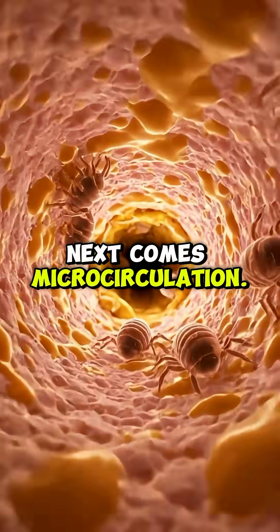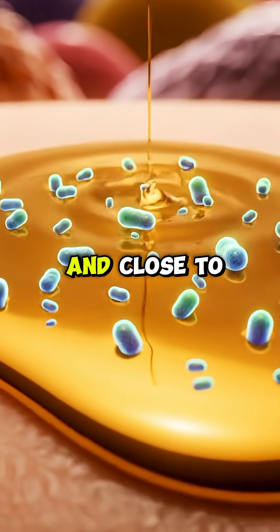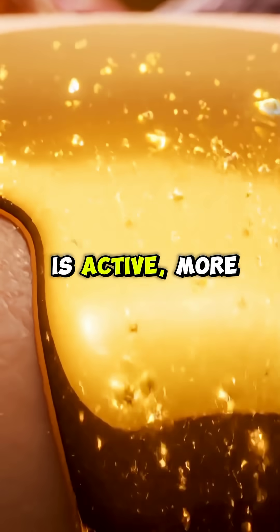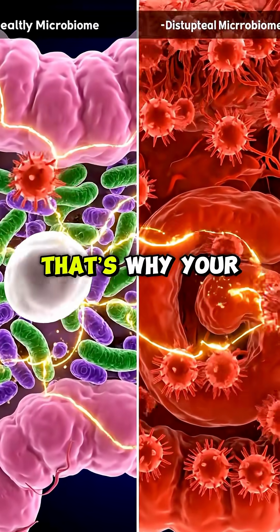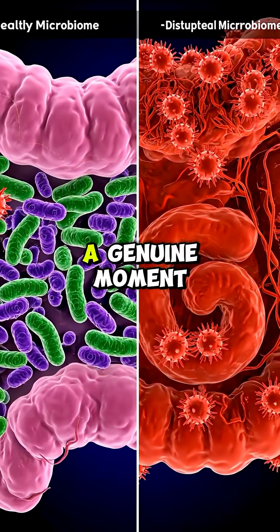Next comes microcirculation. Beneath the surface, thousands of tiny blood vessels open and close to deliver oxygen and nutrients. When this system is active, more oxygen rises upward, giving your skin a subtle, rosy brightness. That's why your face glows after exercise, restful sleep, or a genuine moment of joy.